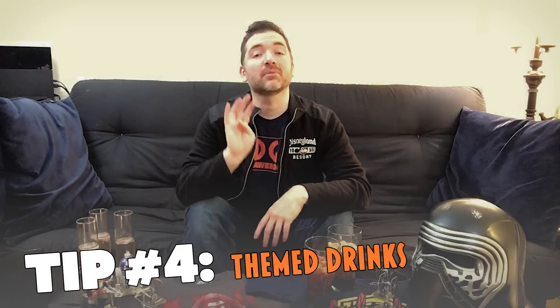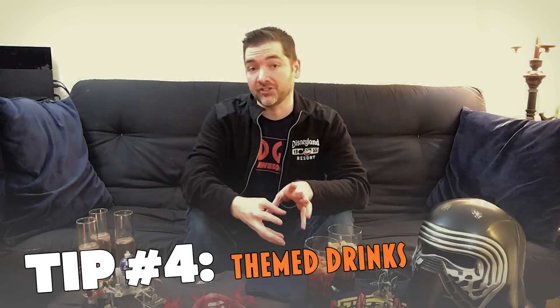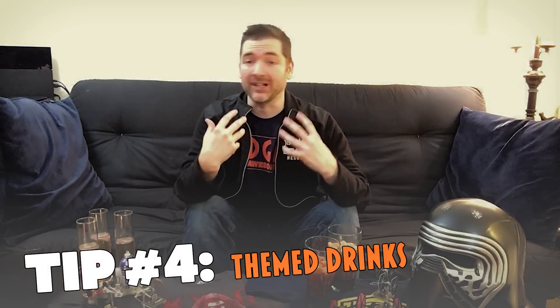Tip number four is themed drinks. In the theater, I'm going to opt for an Icee. I'm just trying to do anything different than what I would normally do at a movie, simply because it's Star Wars — it's different than everything else. I want to do something different to pull me away from the regular movie theater experience and more into the experience of Star Wars.